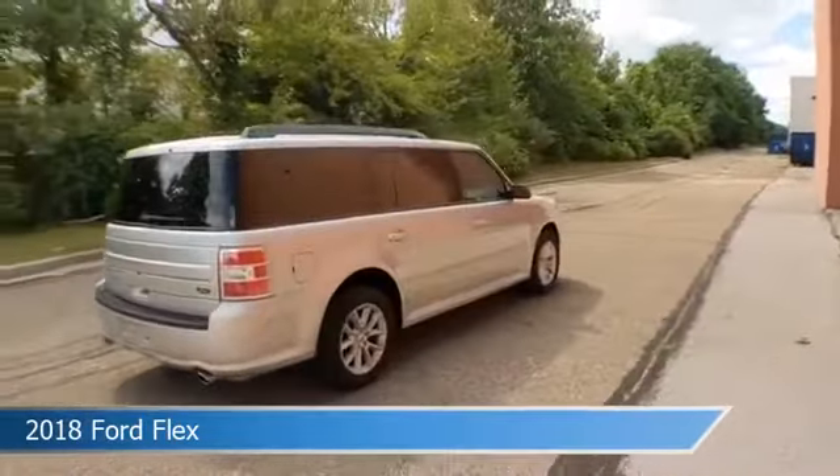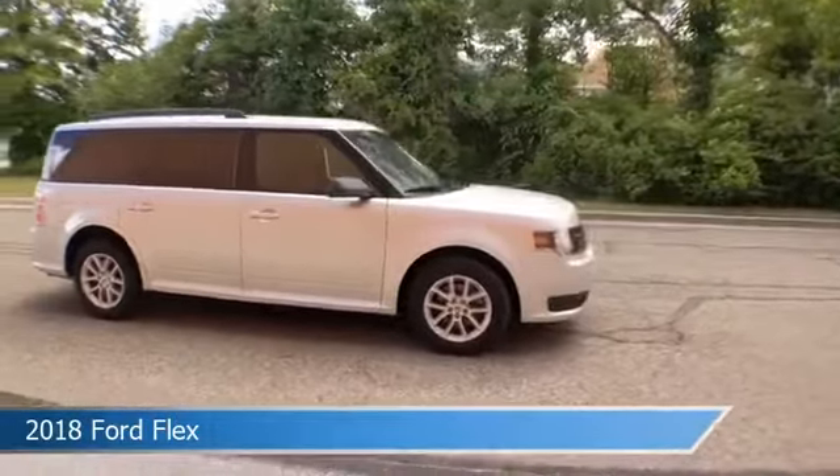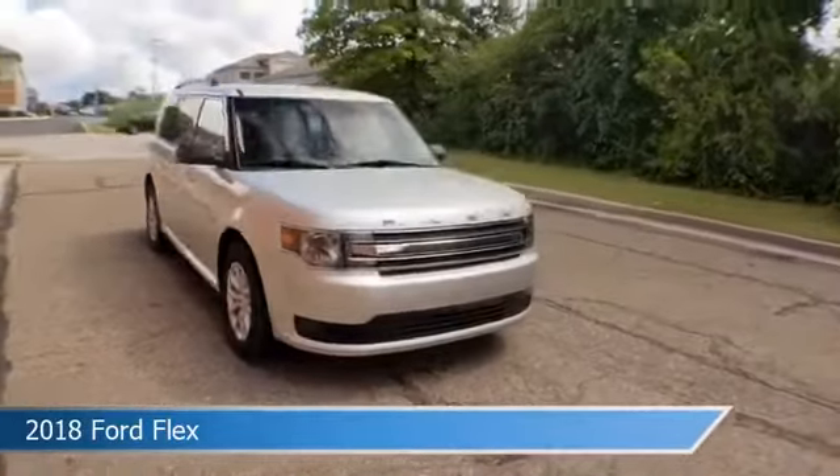This car comes with some great features including alloy wheels, leather steering wheel trim, anti-lock brakes, audio controls on the steering wheel, and more.